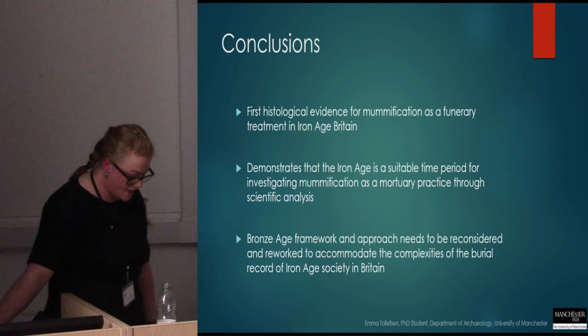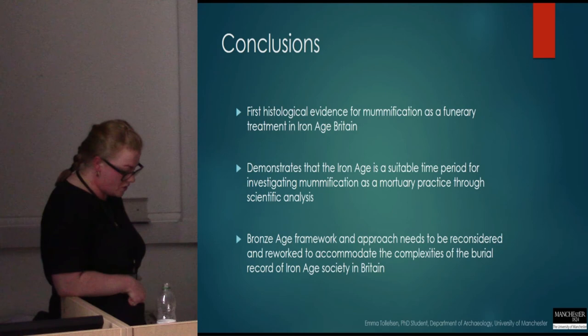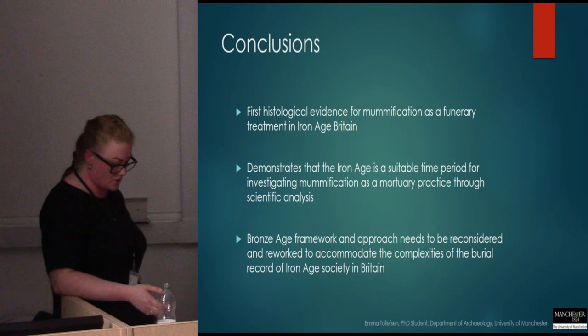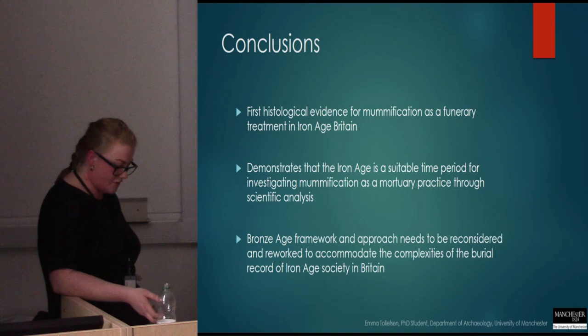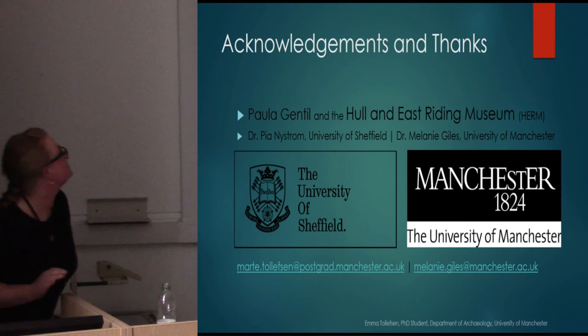A few brief conclusions. My study presents histological evidence of a case of mummification as a funerary treatment in the Iron Age from East Yorkshire, and it demonstrates that the Iron Age is a suitable time period to investigate mummification as a mortuary practice, because you see several peculiar burial arrangements that have not been extensively theorised. But it also shows that the Bronze Age framework and approach established a few years ago needs to be reconsidered and reworked to accommodate the complexities of the burial record in Iron Age society in Britain.